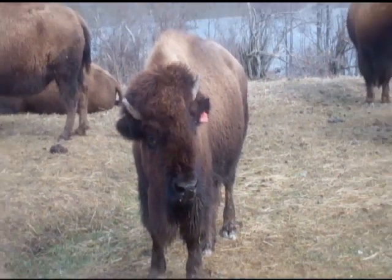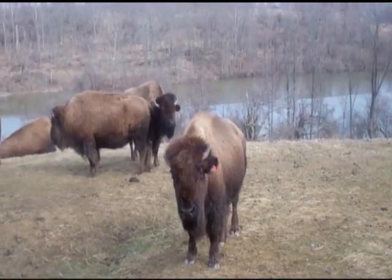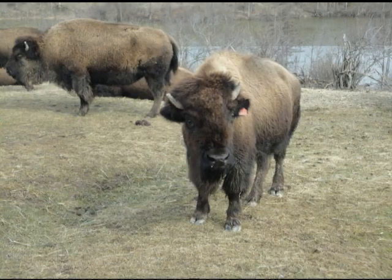The bison may look different from any other animal that you have ever seen. That is the beauty of the Wilds — you get to see interesting animals that you would most likely never get to see in your lifetime.